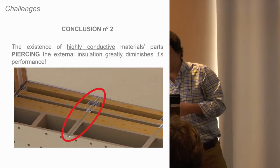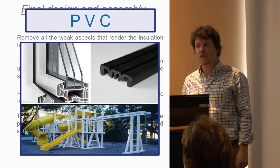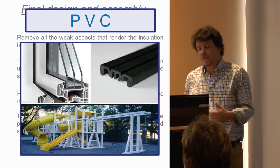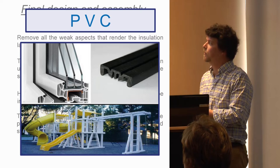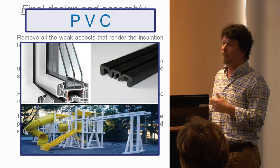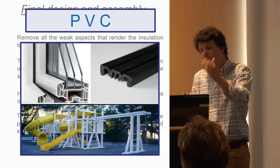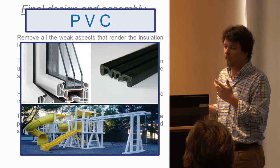Our conclusion is that the existence of highly conductive parts throughout the whole thickness of the panel greatly diminishes the internal insulation performance — if you have a thermal bridge, the insulation around it is essentially useless. Similarly, highly conductive material parts piercing the external insulation greatly diminish its performance as well. The solution is to add non-conductive materials to the panel's aluminum skeleton. We chose PVC, inspired by window manufacturers who use PVC thermal bridging cuts to connect aluminum parts.